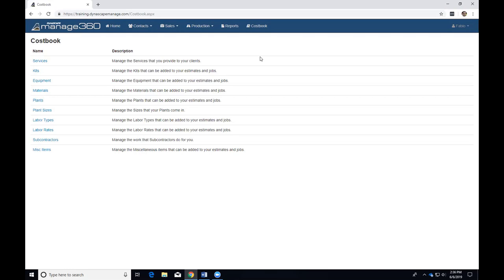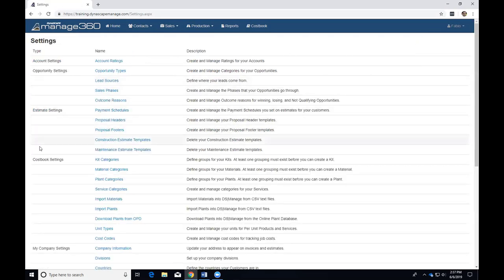Services are the first thing at the top of the list in the cost book. Before you can make a service if you're new to maintenance, there are a few things you need to have done first. You need to have a maintenance division, and then you need to have a service category. In the settings area, under the cost book settings, there are service categories. Prior to making any services, you need to have at least one category. This is typically set up with you during implementation, but you can always add more categories later.